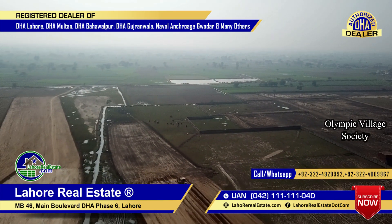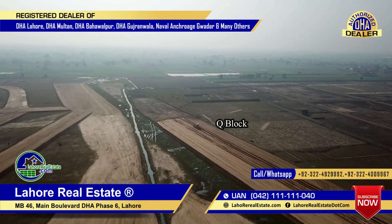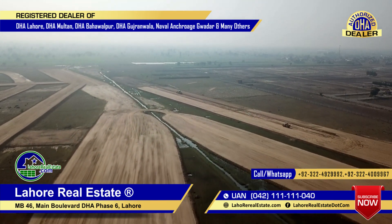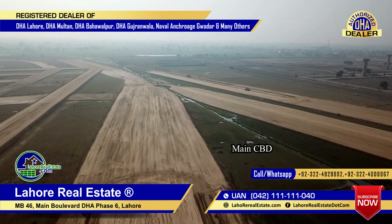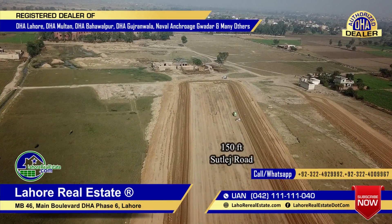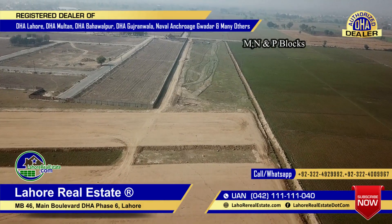There is a big village society at the backside of the boundary wall. In these blocks there is no back draw. This is Q-block, which is on the 300-foot road. This is a 150-foot road. This is Sattluj road, also a 150-foot road. This is the MNP blocks. This is the Olympic Village Society.